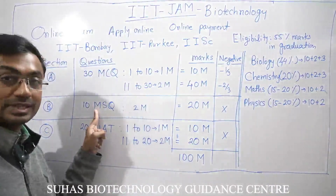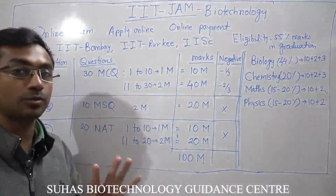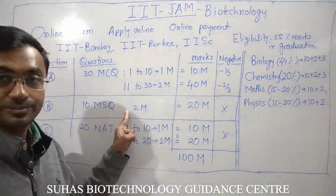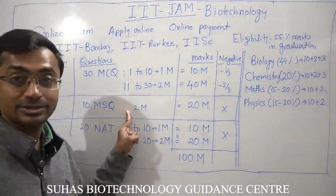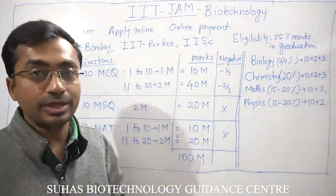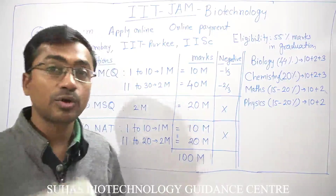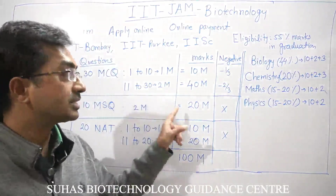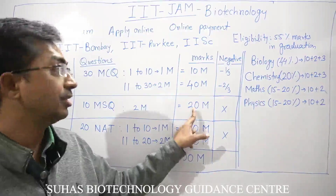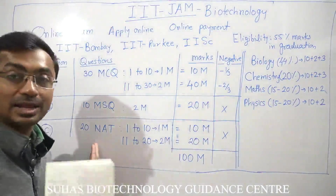Section B consists of MSQs — Multiple Selection Questions. There are 10 MSQ questions. Unlike MCQs where only one option is correct, in MSQs two, three, or even all four options may be correct. You must select all correct options; selecting only one when two are correct will not be considered correct. These questions carry two marks each, making 20 marks total for this section, and the best part is there is no negative marking.